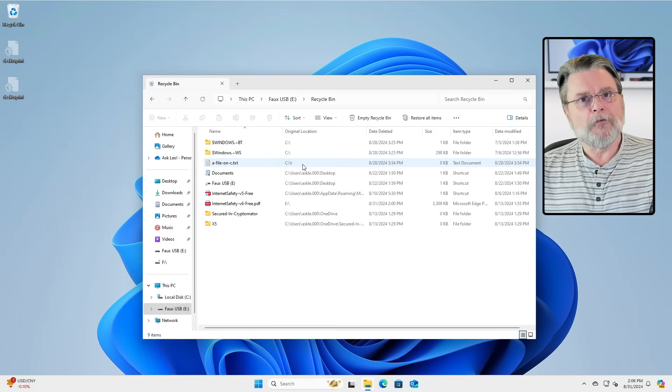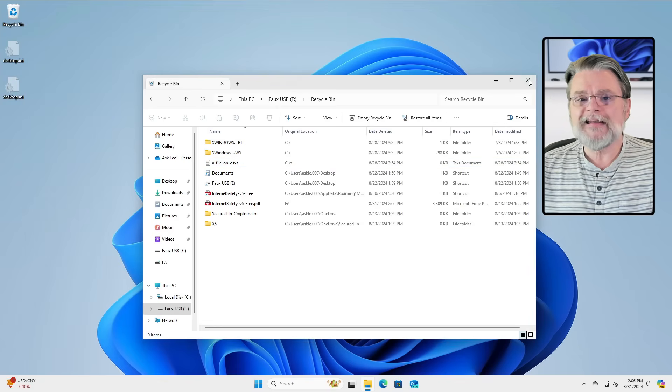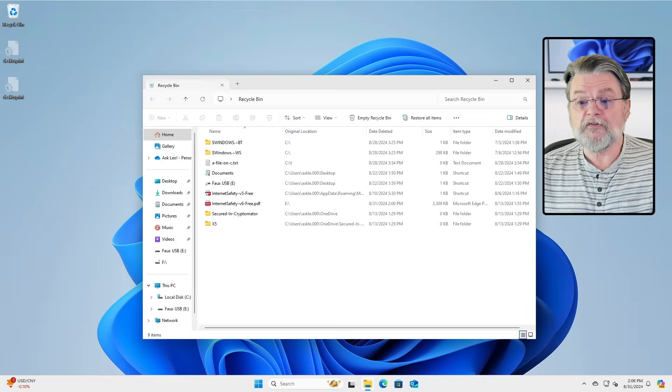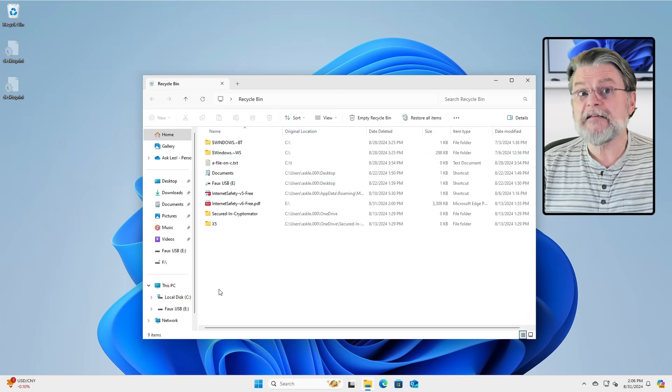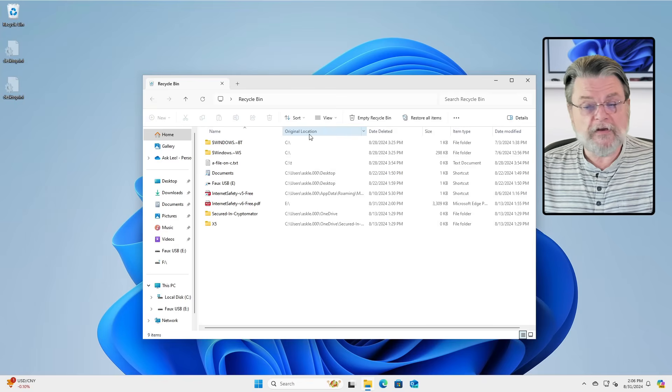Interestingly enough, what you've actually opened is the Recycle Bin icon on your desktop. I'm going to go ahead and open that, and you'll see that it looks exactly the same. This is the Recycle Bin. It has all of these things that have been deleted but not yet removed — their original location, when they were deleted, how big they are, etc.